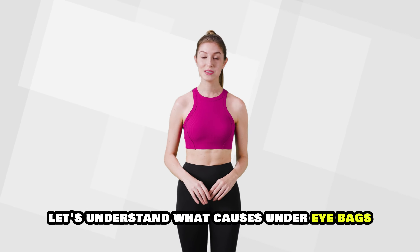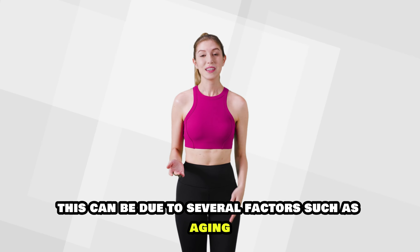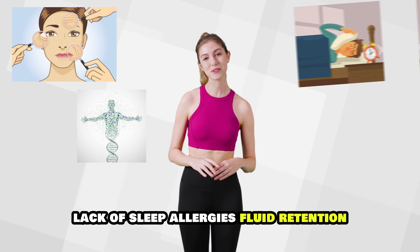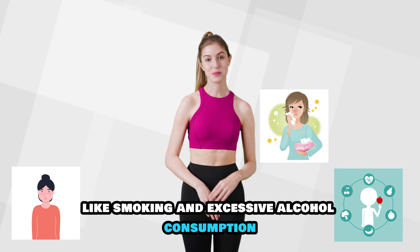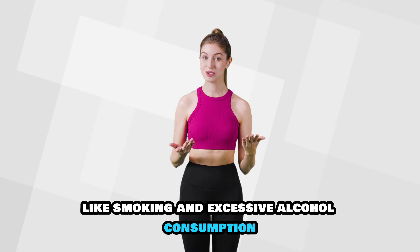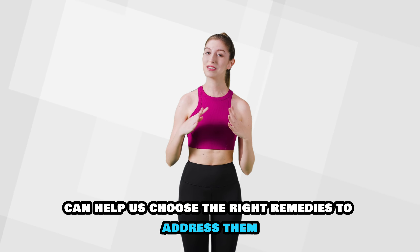Let's understand what causes under-eye bags. These can be due to several factors such as aging, genetics, lack of sleep, allergies, fluid retention, and even lifestyle choices like smoking and excessive alcohol consumption. Knowing the causes can help us choose the right remedies to address them.